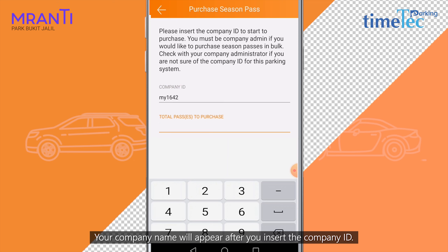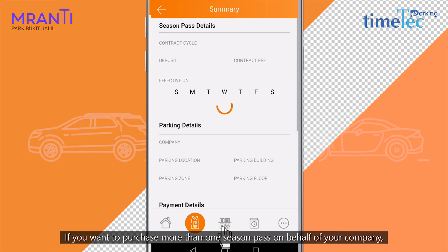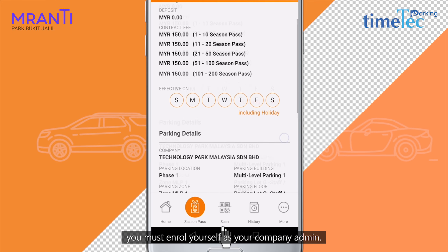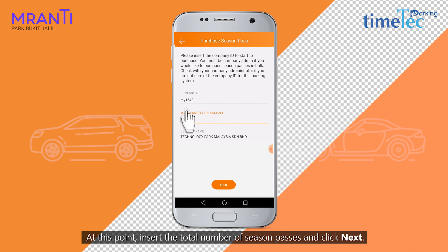Your company name will appear after you insert the company ID. Press Next to confirm. If you want to purchase more than one Season Pass on behalf of your company, you must enroll yourself as your company admin. At this point, insert the total number of Season Passes and click Next.